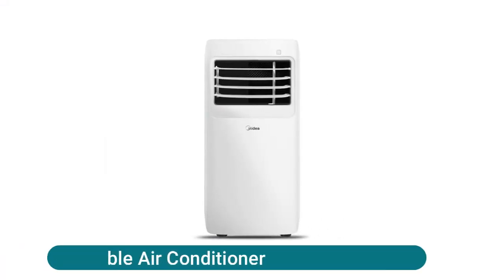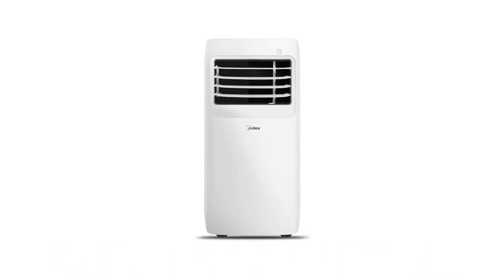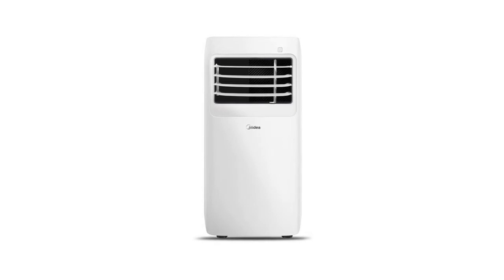Idea Portable Air Conditioner. Delivers fast, effective cooling for spaces up to 150 square feet, while simultaneously providing fan and dehumidification functions in any home, bedroom, office, or cabin, creating a relaxing and comfortable environment. Enjoy the simplicity and comfort of digital controls. The portable AC features an easy-to-read LED display and includes a compact remote control.